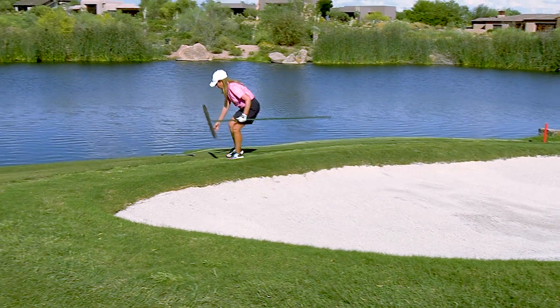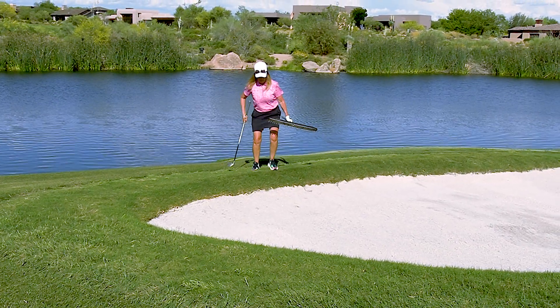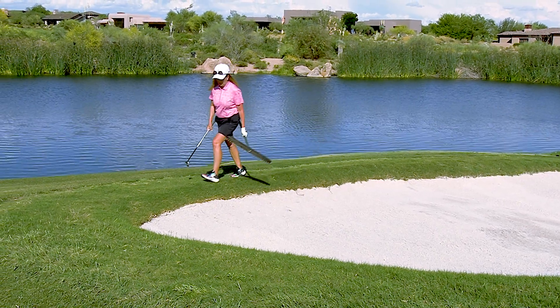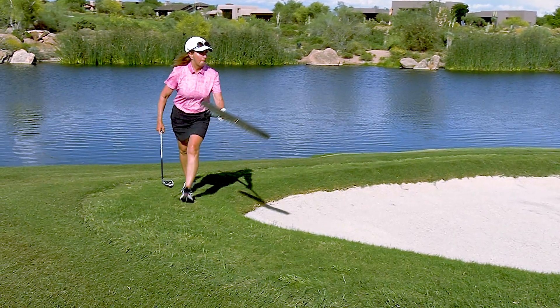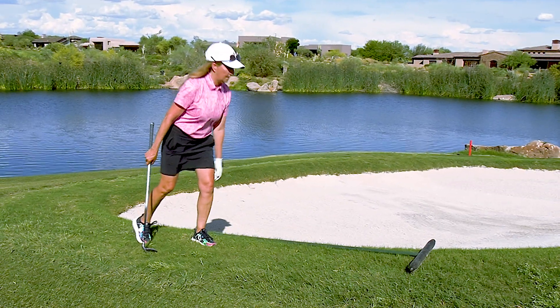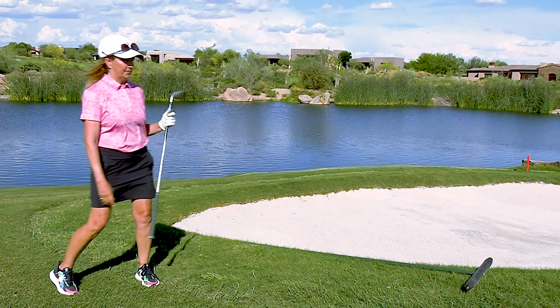Next, she doesn't want to carry that sand with her onto the green. So she's knocking the sand off and placing the rake in the proper spot in the direction of play, with the head facing forward.